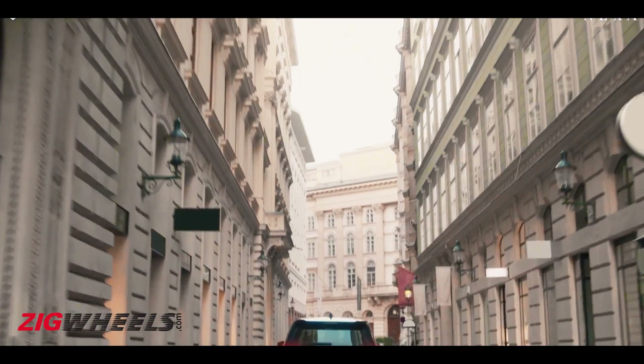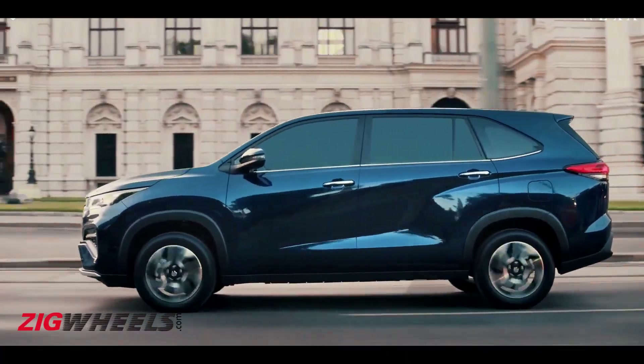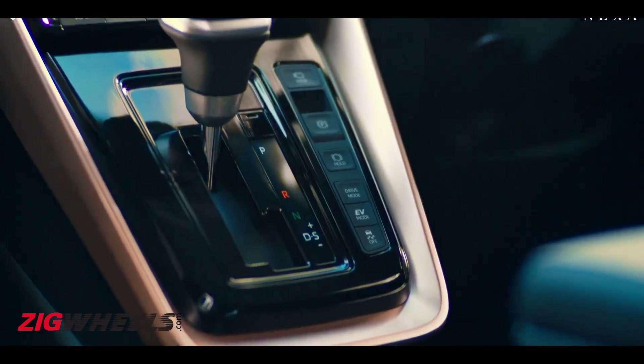Maruti has opted to offer only the 2-litre strong hybrid petrol powertrain from the Innova Hi-Cross, dropping the pure petrol option for the Invicto. The MPV is driven via the front wheels only and is paired with an eCVT gearbox.